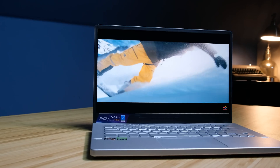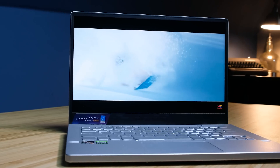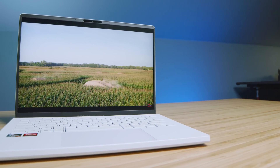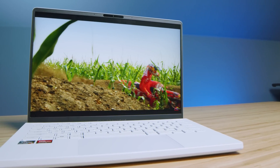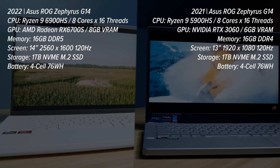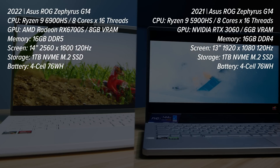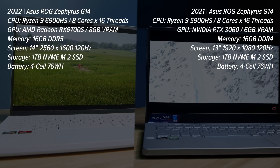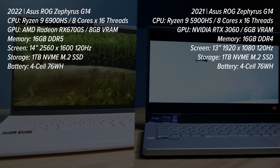I've had a lot of questions about the Asus Zephyrus G14 2021 versus 2022. The biggest differences are going to be the latest iteration of the AMD CPU, but the biggest difference is going to be the NVIDIA GPU versus the AMD GPU. Last year I reviewed the Asus Republic of Gamers Zephyrus G14 with the Ryzen 9 5900HS and RTX 3060 GPU, and this year I reviewed the Ryzen 9 6900HS and the RX 6700S.